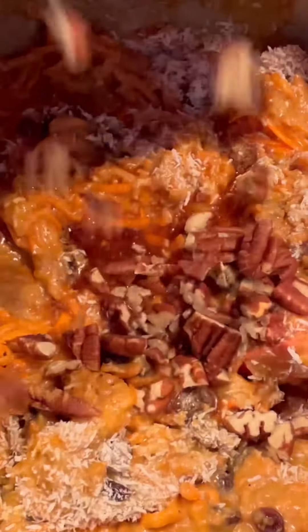You know what? When you add carrots to fats like eggs and oil, you're getting more absorption of these crucial nutrients.